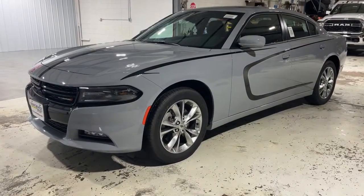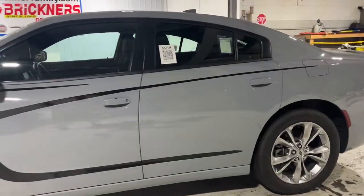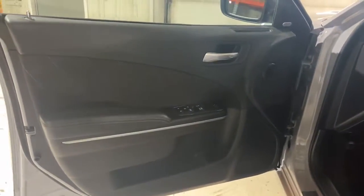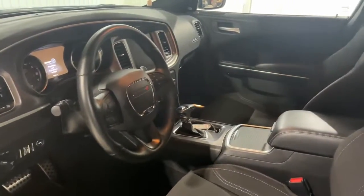Your next car could be the 2021 Dodge Charger. With less than 10,000 miles on the odometer, this vehicle provides excellent value. The Charger delivers all the power and excitement you want in a muscle car, and the safety features and convenience you need for the daily drive.